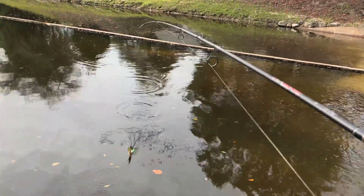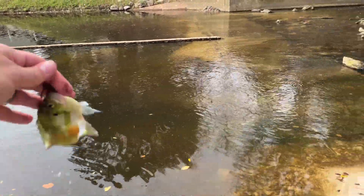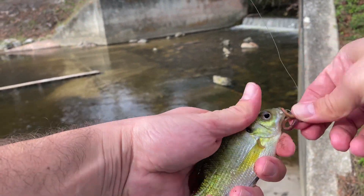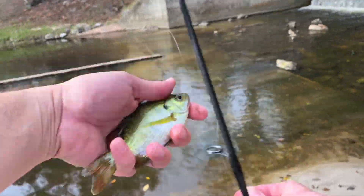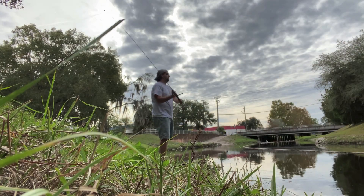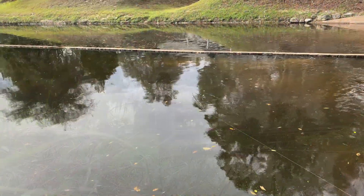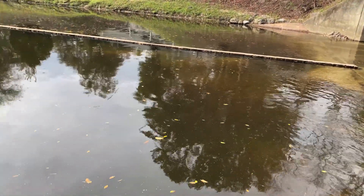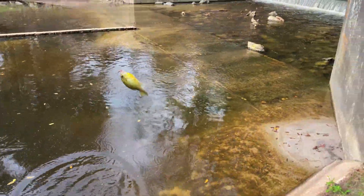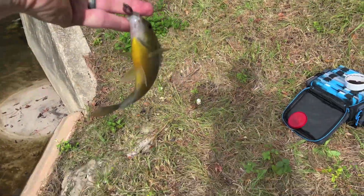I got my first one of the day — it looks like a little bluegill. I got another one, it's a decent-sized red-breasted sunfish.